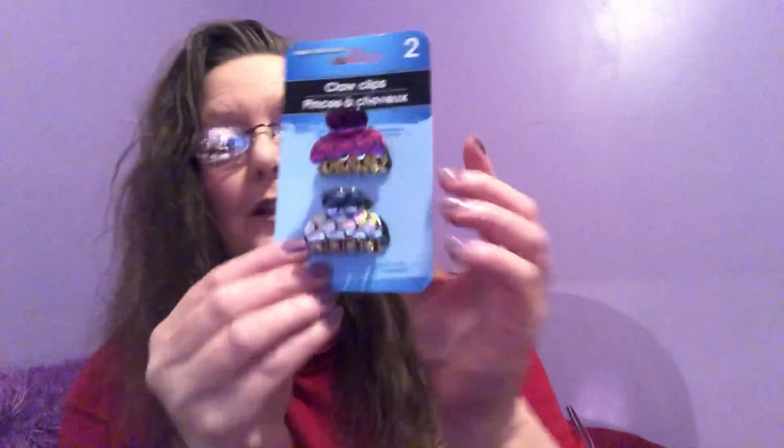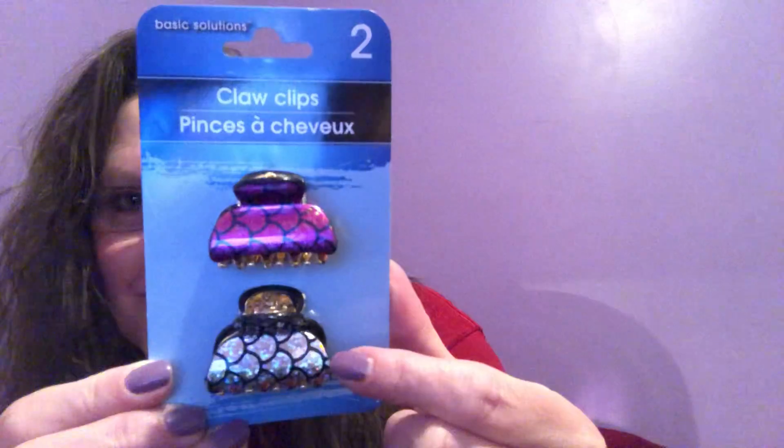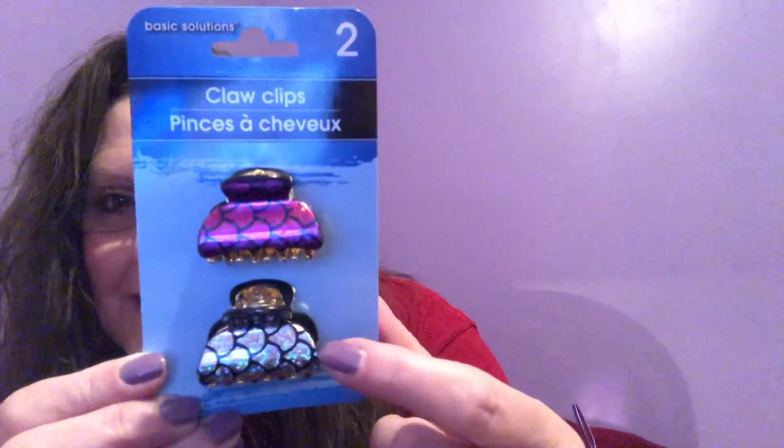I came across some hair clips. I do all kinds of wacky stuff with my hair and I'm definitely going to make a big change soon — for now I'm just letting it flow until my health improves. I saw these two clips by Basic Solutions — the claw clips. Look at the designs. Right away I thought mermaids — one in purple and pink, and one in silver and black. Love them absolutely. Great item for someone who uses these in their hair.